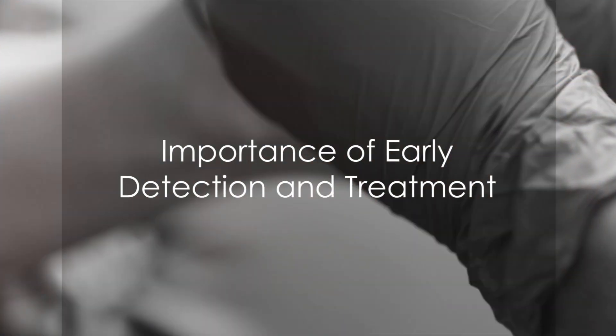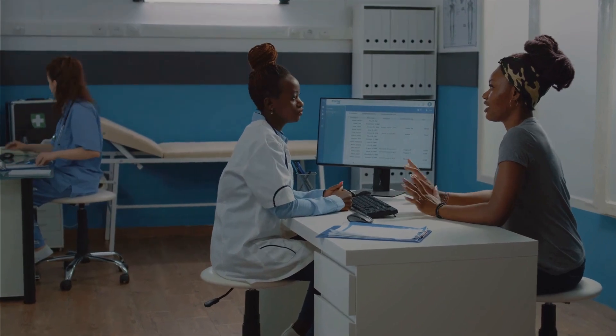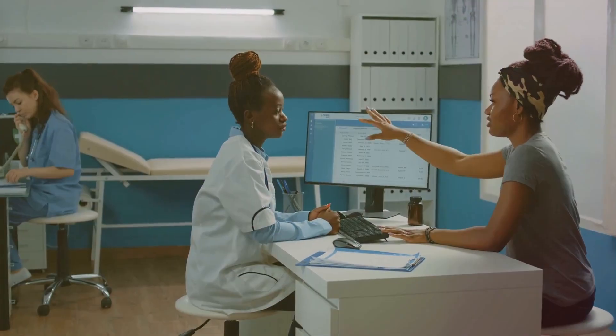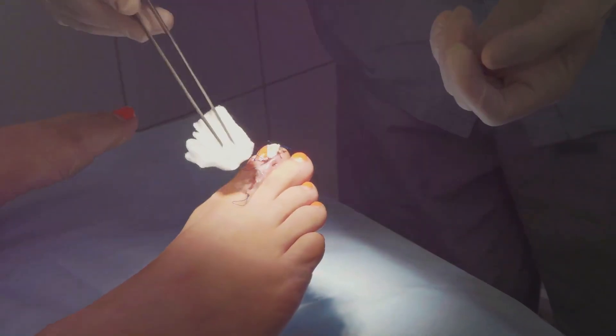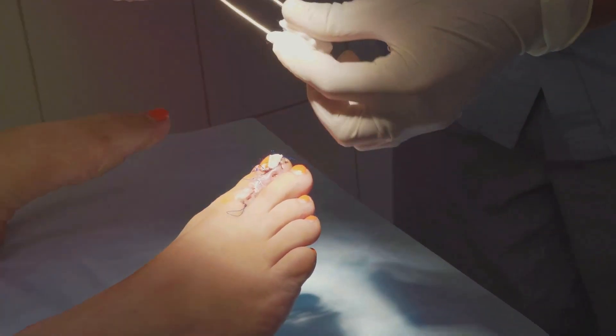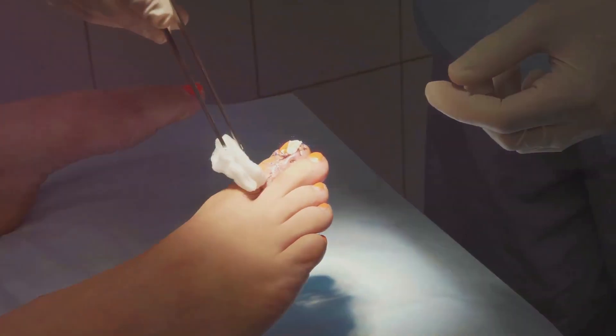Early detection is crucial in managing Charcot Foot Syndrome. If you experience any of these symptoms, it's vital to seek medical advice promptly. Ignoring these signs can lead to severe complications, including foot ulcers, infections, and even amputation in extreme cases.